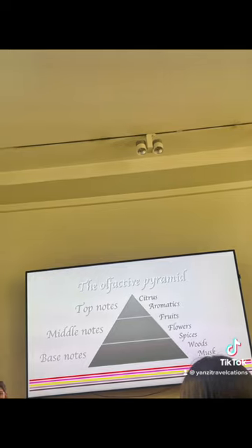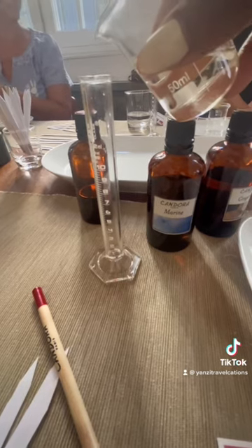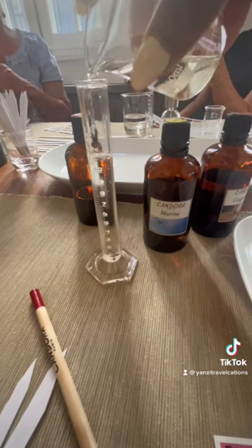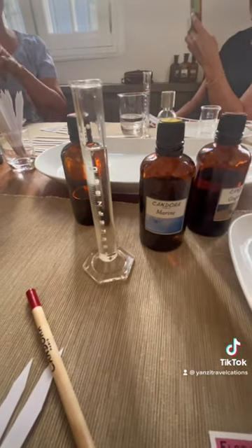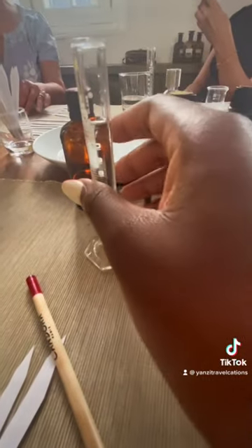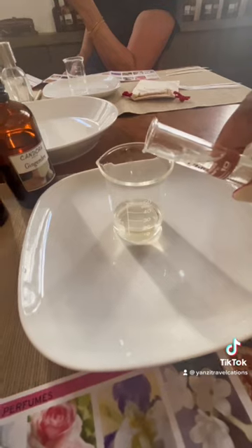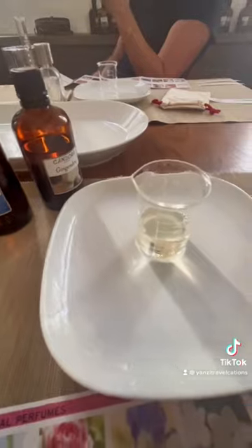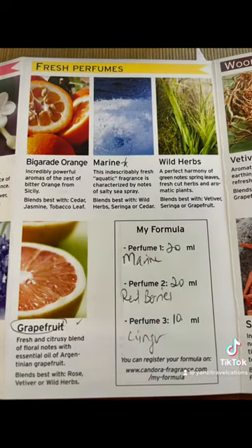Here we are pouring from our measuring cup into our test tube. Each fragrance is pre-prepared and you choose which one you want — whether it's marine, fruity, or whatever you choose. You pour it into your measuring cup and then from there into your personal bottle, which you take home.